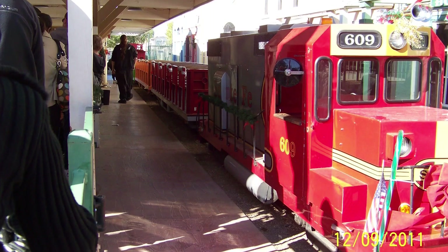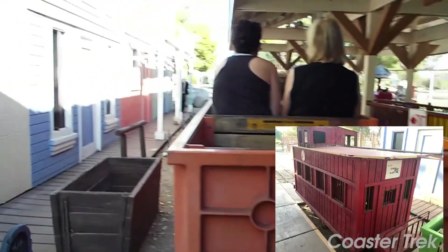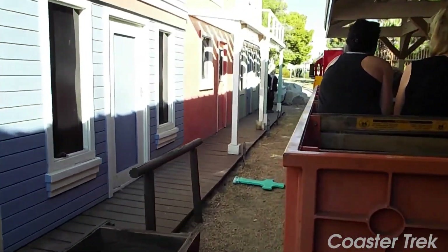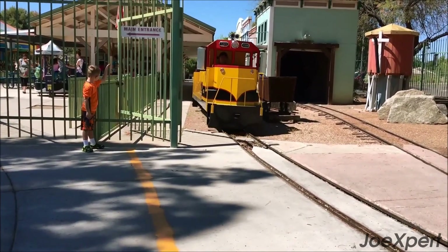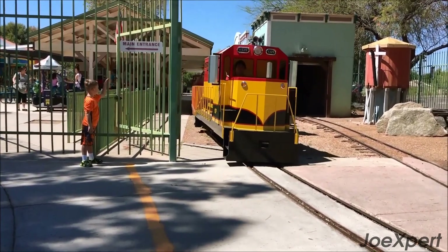At number 12, we have the Desert Breeze Railroad. An absolute delight for children and train enthusiasts alike, this miniature train offers scenic rides around Desert Breeze Park. On board, you can appreciate the beauty of the park and enjoy a fun, leisurely journey.